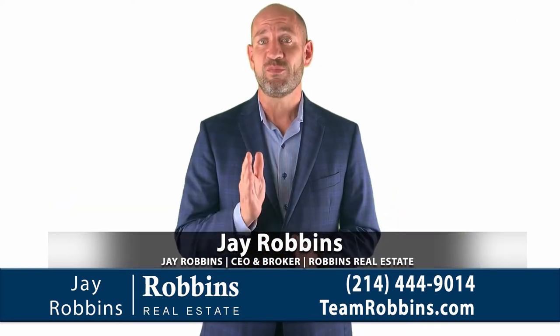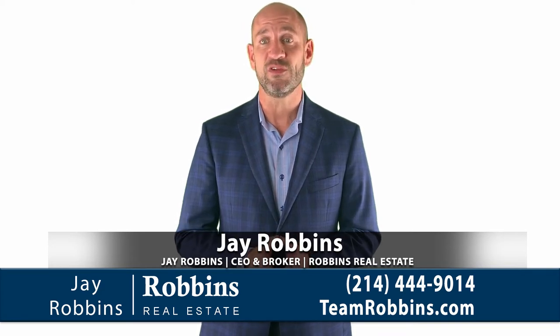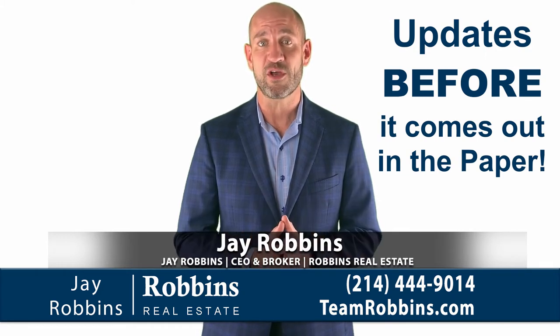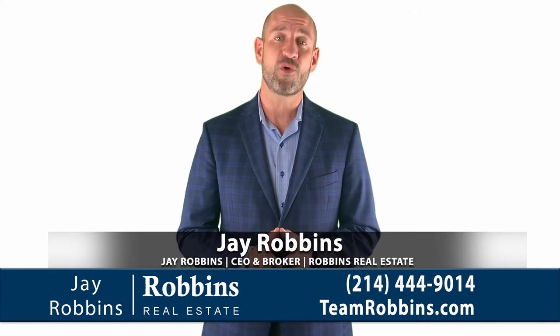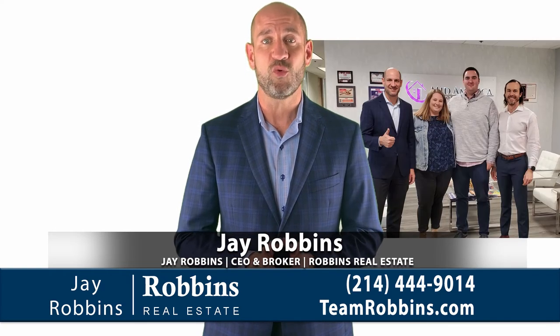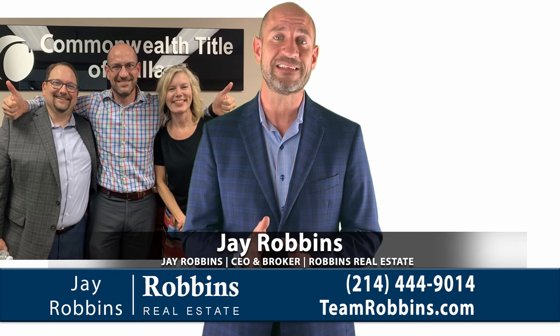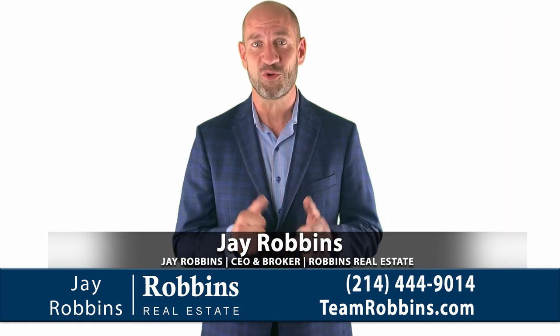Not only do we promise to show you some really cool new houses, but you'll also get real estate market updates before it comes out in the newspaper. And I've got a whole special video coming out about that this week. My name is Jay Robbins. I'm the broker at Robbins Real Estate Group, and my life's work for almost 20 years has been helping our clients make real estate decisions that make sense. And we can help you too. Thanks for watching. Have a great day.